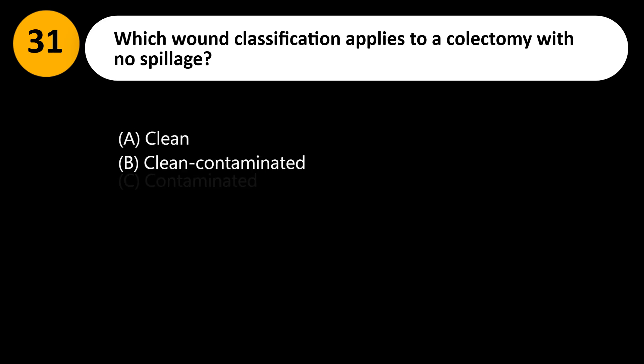Which wound classification applies to a colectomy with no spillage? A. Clean. B. Clean contaminated. C. Contaminated. D. Dirty.